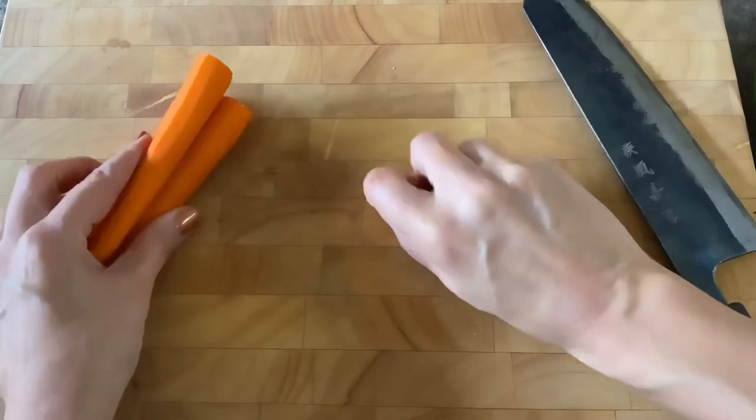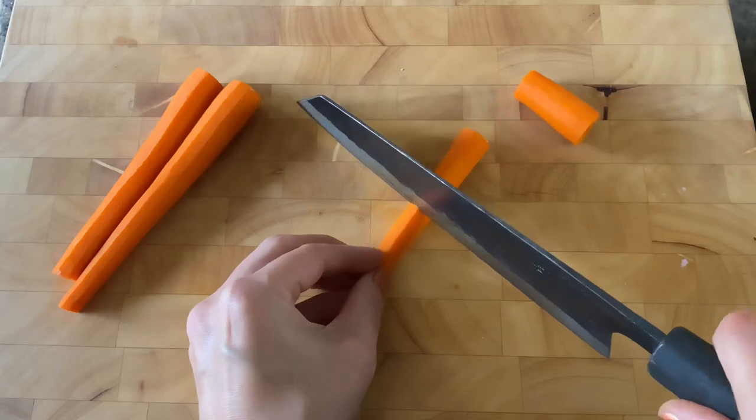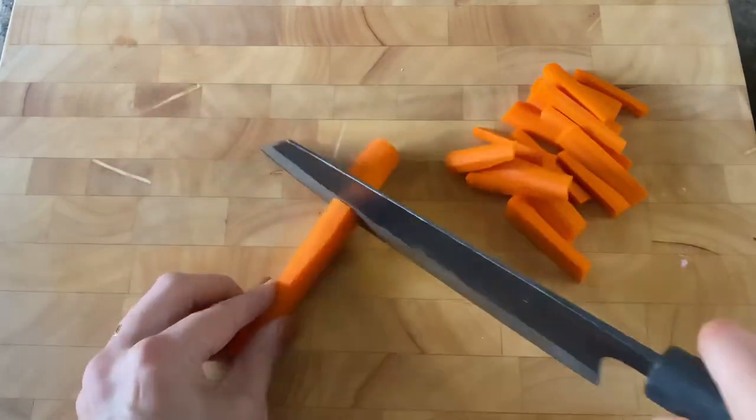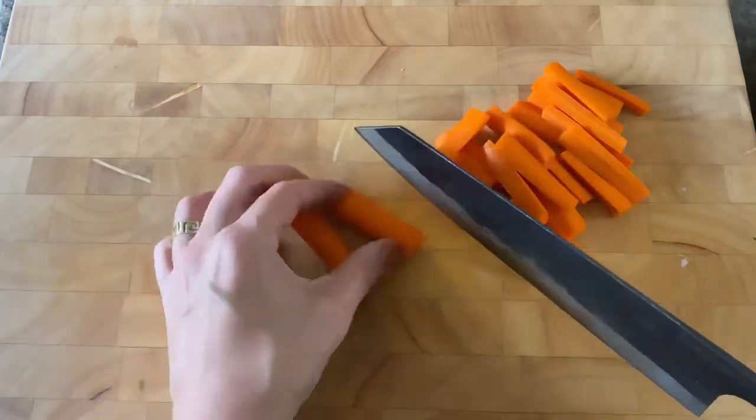First, I peel about three carrots to get them ready for roasting and bring out their sweet flavor. Any root veggie will do though — if you don't like carrots, I highly recommend kabocha or butternut squash or even sweet potatoes.